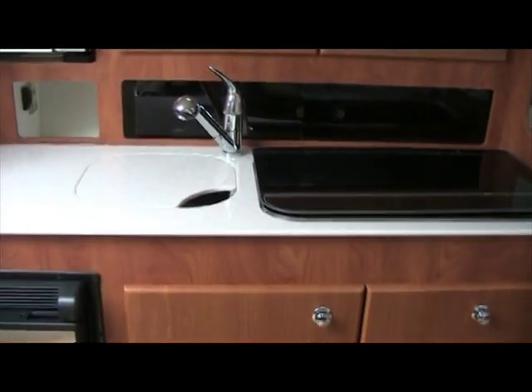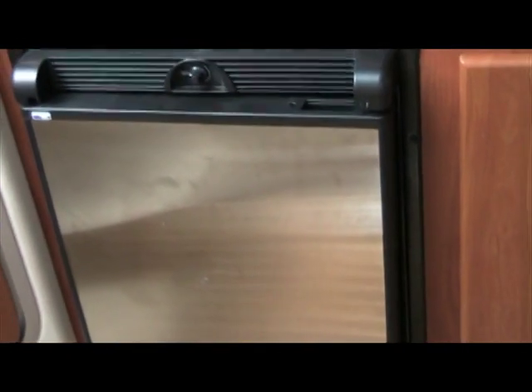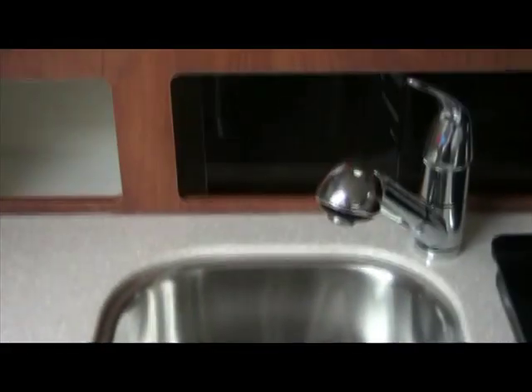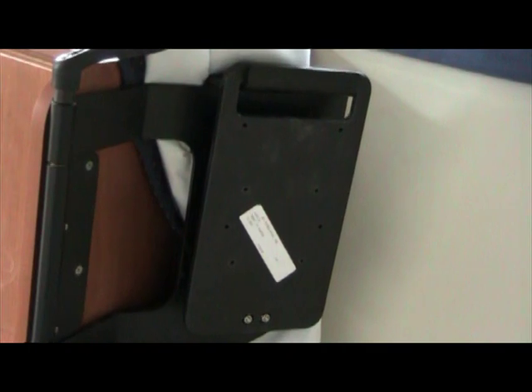Taking a look at the galley, you have your entertainment area. It comes complete with a microwave, a refrigerator with stainless accents that gives it a nice modern approach, a dual burner stove, and solid surface countertops. This piece removes to expose your sink. The flat screen TV is not installed, but it comes complete with that as well — there's the mount for it. Nice sharp-looking teak and holly floor.